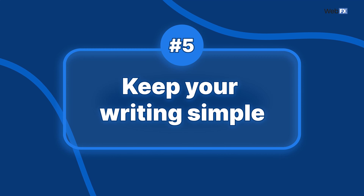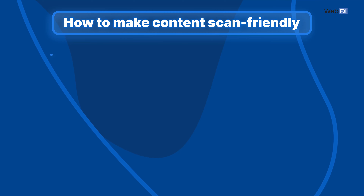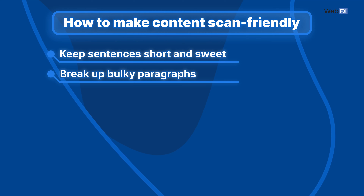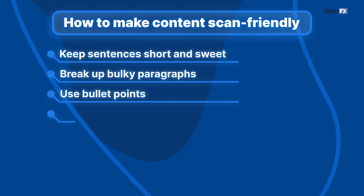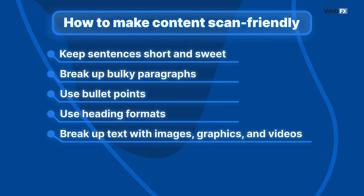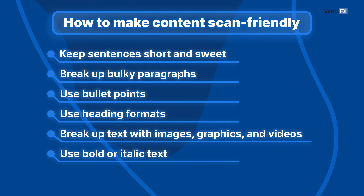Tip 5: Keep your writing simple. Complex sentences and lengthy paragraphs have their place, but that place is likely not in your copy. With the abundance of content online, many people resort to scanning. To make your content scan-friendly: keep sentences short and sweet, break up bulky paragraphs into smaller one-to-three sentence blocks, use bullet points to highlight lists and important facts, and use heading formats to break up sections. You can also break up large blocks of text with images, graphics, and videos. Use bold or italic text to call attention to important points. If you don't understand something after reading it twice, it's probably too complex for your web copy.